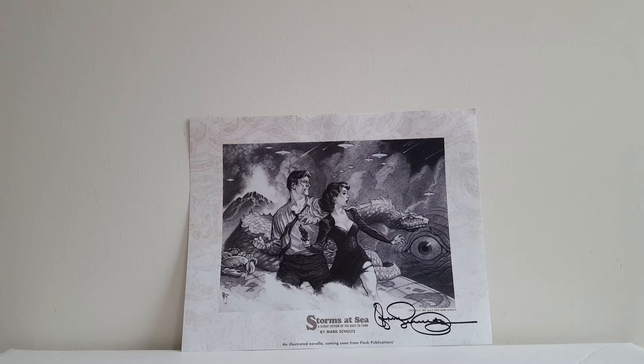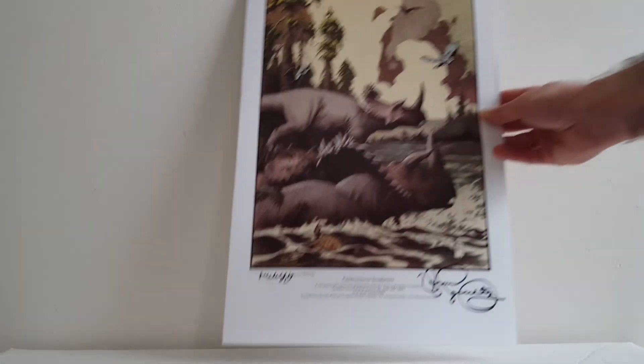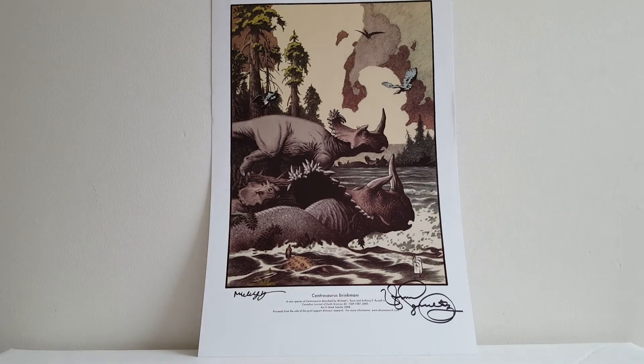He had some original art for sale at his table, but it was very expensive, so I just bought two of his art books and the two art prints he had for sale. This one's called Storms at Sea, a beautiful piece that he did for an illustrated novel. I'm a big fan of Mark Schultz's Cadillacs and Dinosaurs and Xenozoic Tales, so I was very happy he had a dinosaur print. This print was done as a benefit — all proceeds go towards paleontology research. It's also signed by the scientists who discovered this new type of triceratops that Mark Schultz so beautifully rendered. Nobody in the business draws dinosaurs as well as Mark Schultz.